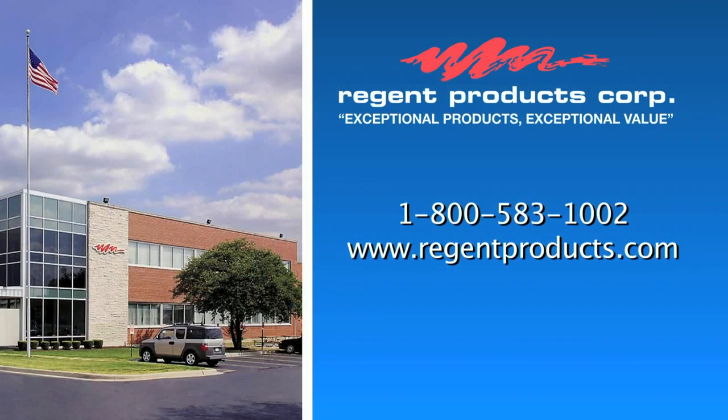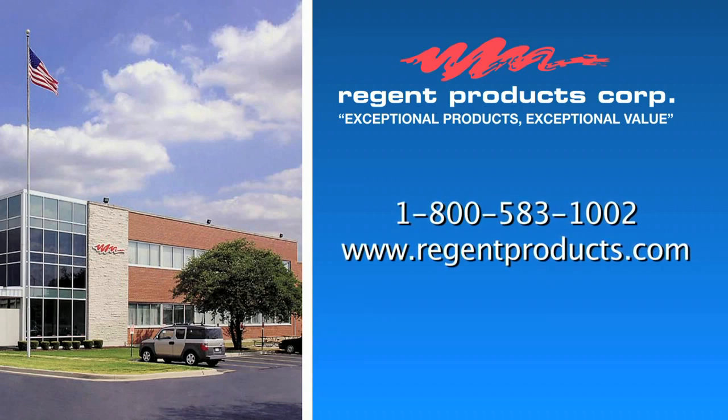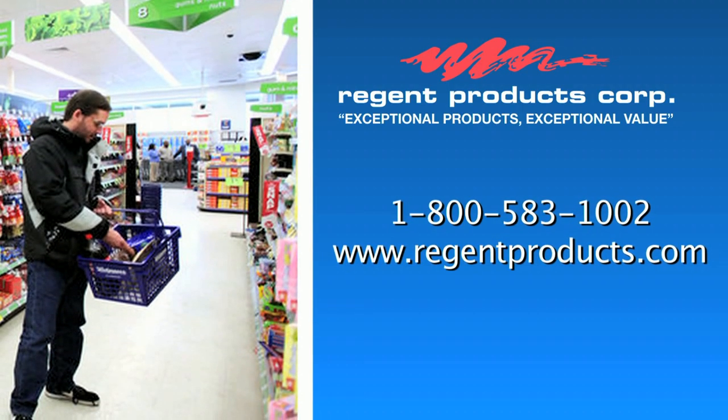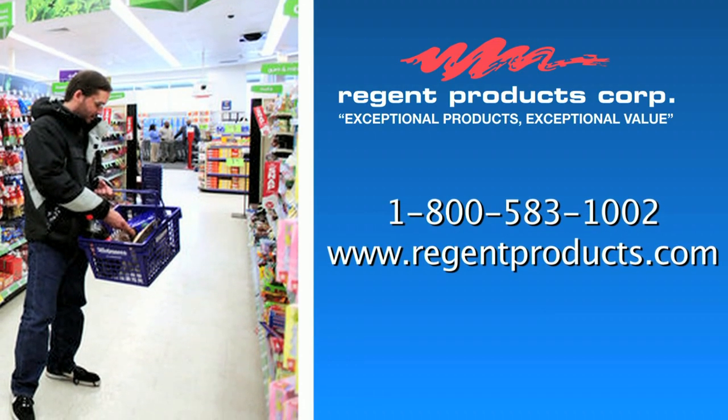Call us to speak to one of our professional sales team members at 1-800-583-1002. Whether it's a seasonal promotion, end cap feature, or a complete store setup, Regent Products can give your business the edge it needs to attract the customers you want and keep them returning.